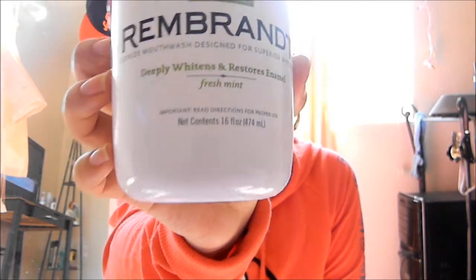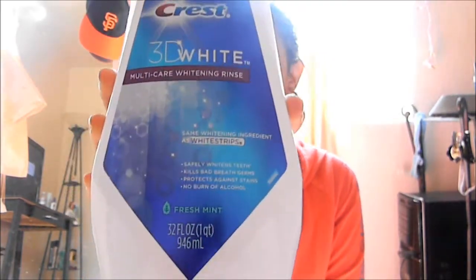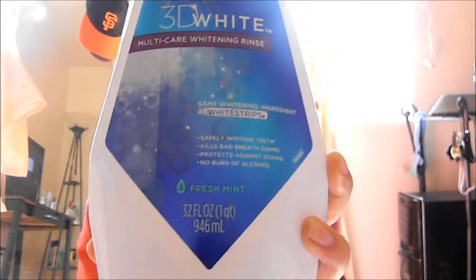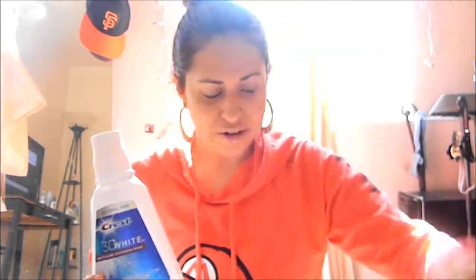This will probably be like a mini review on the Rembrandt Deeply White and Restores Enamel Fresh Mint mouthwash — it has peroxide in it. This was kind of expensive, about $8 or $9 at Walgreens. You can find it at Walgreens, Target, everywhere. I would say this is pretty strong — it's stronger than other whitening mouthwashes. It was great, I like it, but I definitely prefer the Crest 3D White Multi Care Whitening Rinse. I prefer it because the Rembrandt is a bit too strong, and the Crest is just perfectly fine.